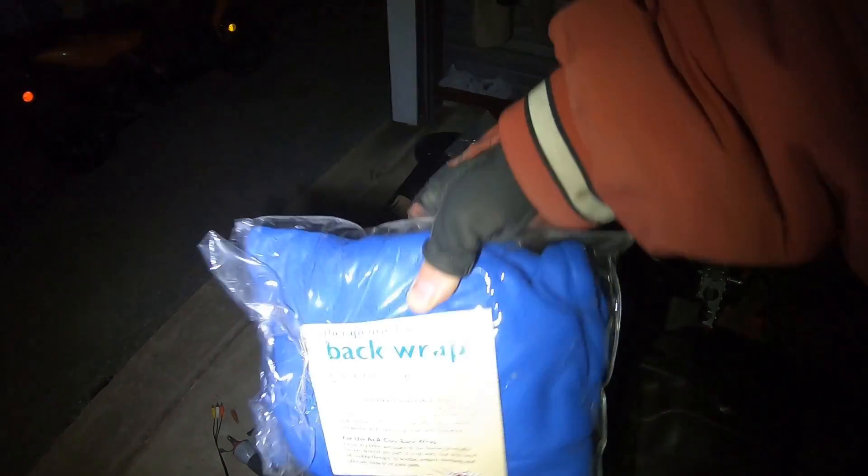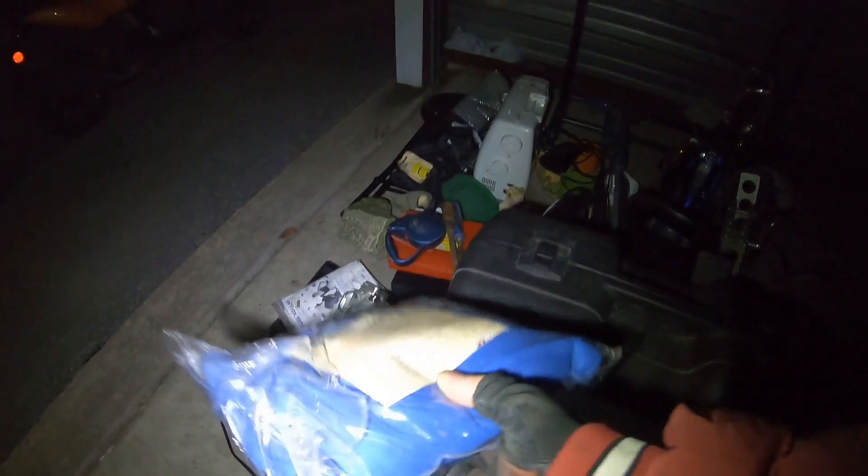We've got a back wrap — therapeutic, hot and cool. For use as a hot back wrap or a cool back wrap. It's got some good weight to it. I think it's brand new — I wouldn't put it in here if it were used, that kind of stuff. The package is split open but someone could probably get some good use out of that.